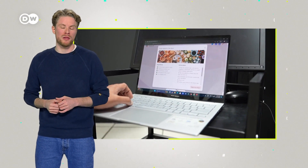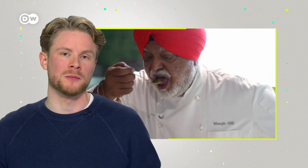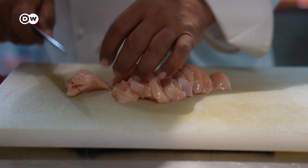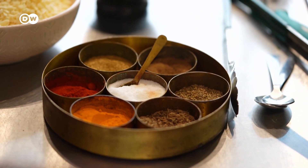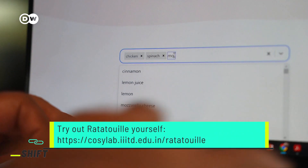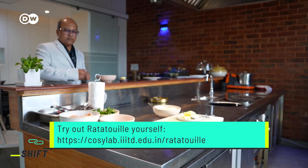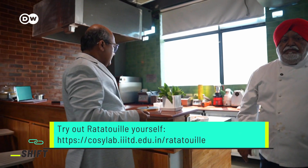For me it was just a fun experiment. But Ganesh Bagler from India takes the subject far more seriously. He's developed an AI algorithm for recipes. Celebrity chef Manjit Gil tested one out. Ganesh Bagler, a scientist and computational researcher in Delhi, India, developed the tool.